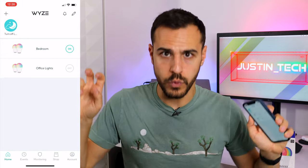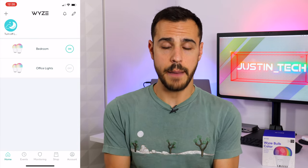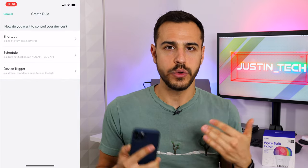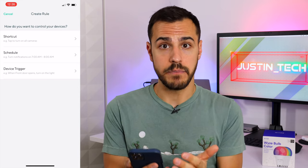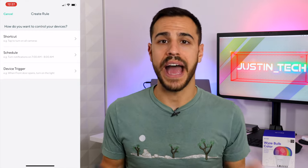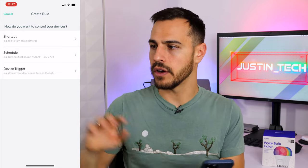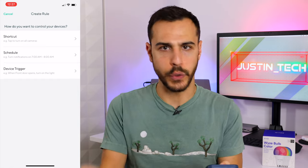Now let's get into rules for the Wyze app. I'll click the plus sign on the left and go to add rule. You can add three different types of rules: there's a shortcut, which is that icon on my main page; a schedule, so that lights activate or turn on and off at certain times of day; and a device trigger, which means that if your front door opens, turn on a light, or if motion is sensed with one of your Wyze cameras, a light turns on a certain color — things like that.